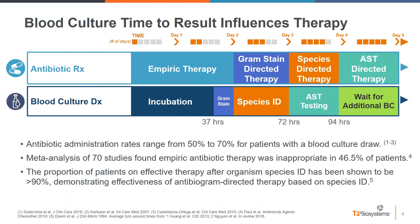Once broad-spectrum antibiotics are initiated, the real stewardship challenge is getting the information needed to appropriately influence therapy. Approximately 50 to 70% of patients with a blood culture drawn will receive antibiotics, and this antibiotic therapy is inappropriate in almost half of those patients. However, once the species identification is available, the percentage of appropriate therapy has been shown to be greater than 90%, meaning that knowing the causative pathogen allows use of the antibiogram to select appropriate treatment.